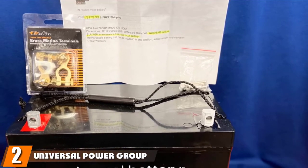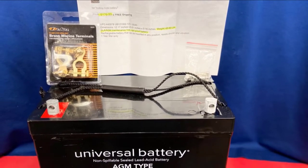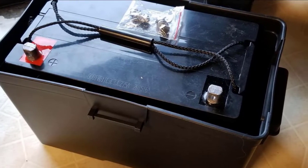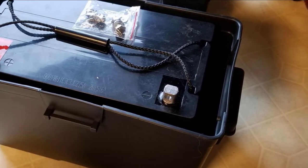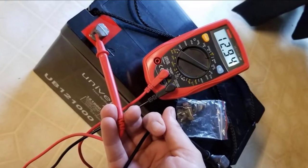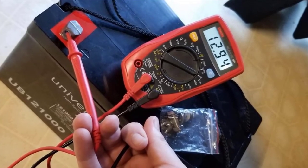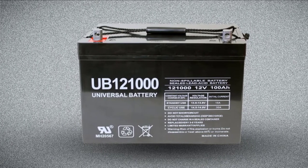Moving on to number 2, we have the Universal Power Group U-Bone 121000 Deep Cycle AGM Marine Battery. If you're looking for a reliable way to power all the devices on your boat, the U-Bone 121000 is the battery to do it. With an excellent 100Ah capacity, top-level performance, and maintenance-free SLA construction, it's easy to see why it ranks as the best marine battery in our reviews. The U-Bone 121000 comes with 100Ah, making it the highest capacity battery on our list.